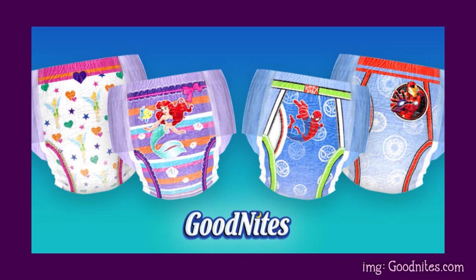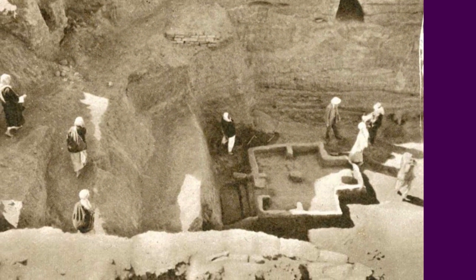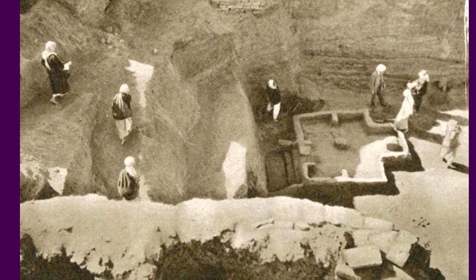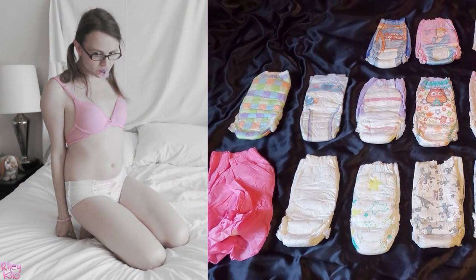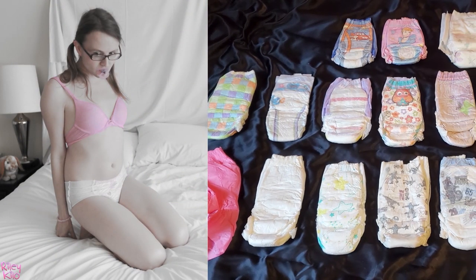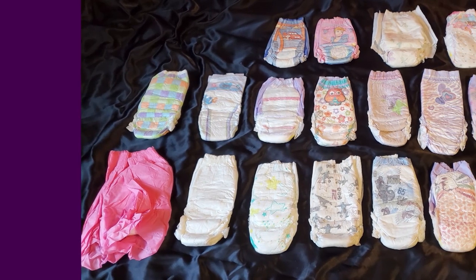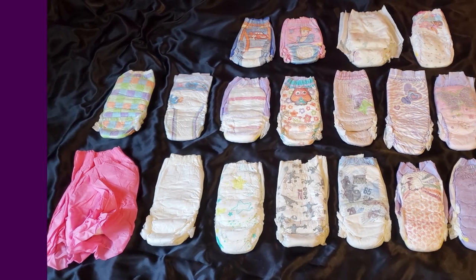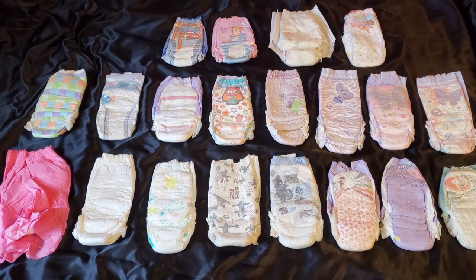They were made as a larger size of pull-ups, mostly designed to aid with bedwetting. Their true origins date back to ancient Mesopotamia, where stone tablets were found predicting the coming of a very pouty diaper girl who would try all sorts of pull-ups looking for just the right kind. Good Nights has made a number of different renditions and redesigns over the years, so today we're going to be looking at a whole bunch of them. Here we go!